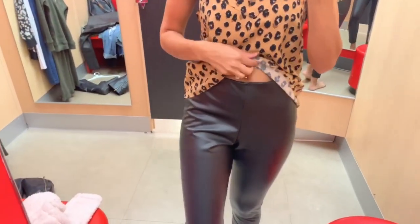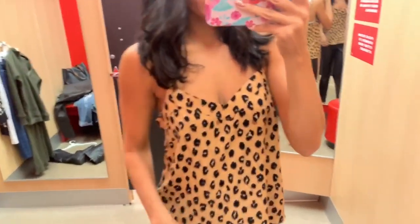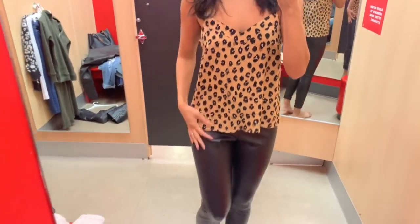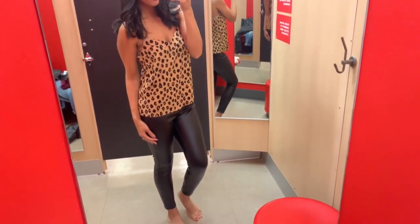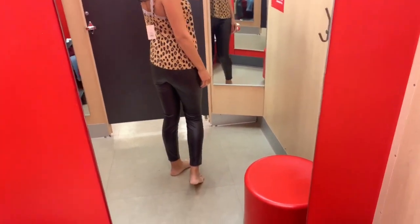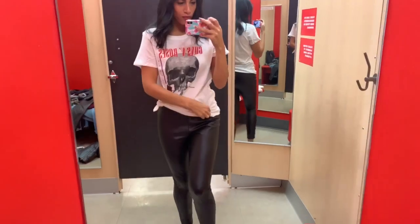Next I was wearing these faux leather leggings, which were way too big on me - I don't remember what size I grabbed - but I paired them with this leopard spaghetti strap top, which I'm obsessed with. I think it looks really nice with the leather leggings, and it would also look really cute with jeans. This is totally an outfit I would wear, not that I have anywhere to go, but I thought it was really cute.